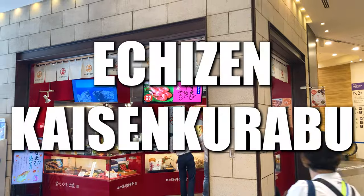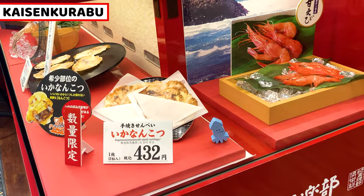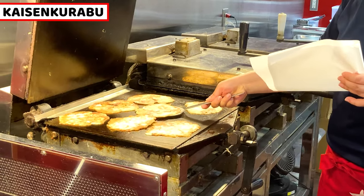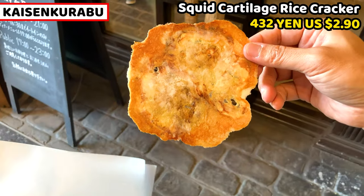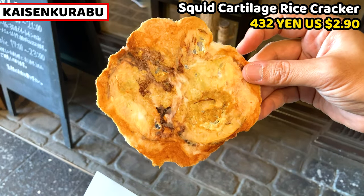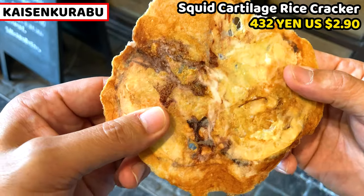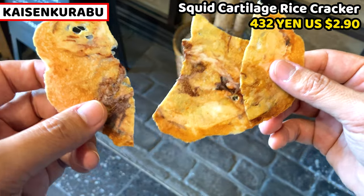The second shop on the street is Echizen Kaisen Club. This is a seafood rice cracker shop. We can have some kinds of rice crackers such as squid, shrimp, etc. Shop staff make rice crackers in the shop using special pressure machines, so we can have very hot and crispy seafood rice crackers right away. The sound of pressing and the smell of baking are really good. This is squid cartilage rice cracker. Two pieces of cartilage are in this rice cracker. It's so fragrant. The rice cracker is very crispy — a great light snack. It tastes pretty salty and so rich of squid. I can't stop eating this. I want more and more.